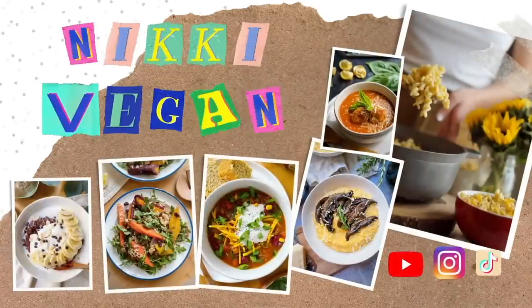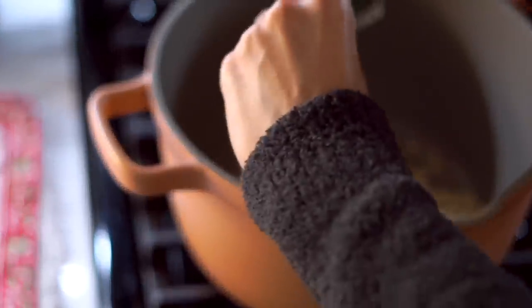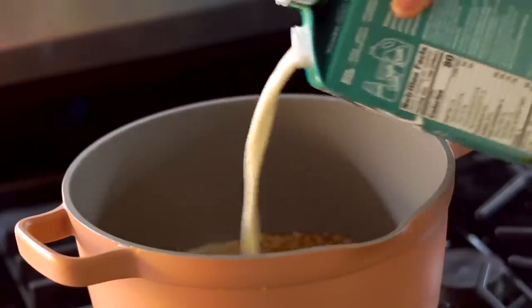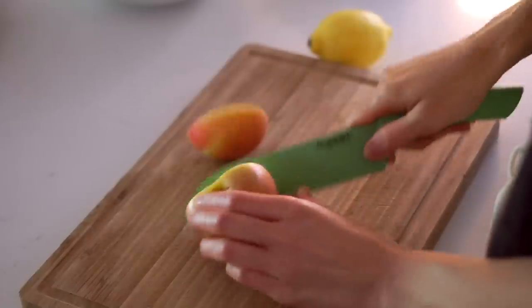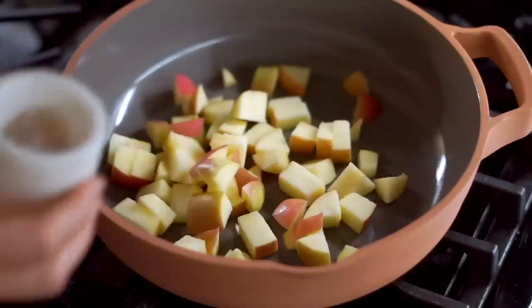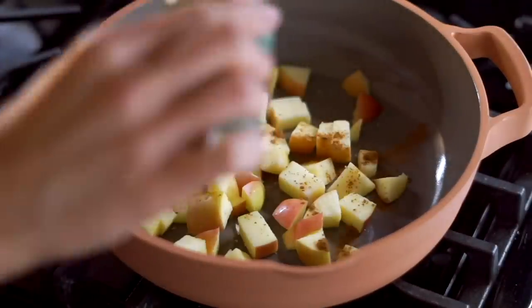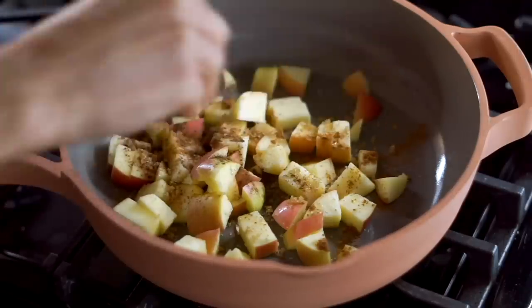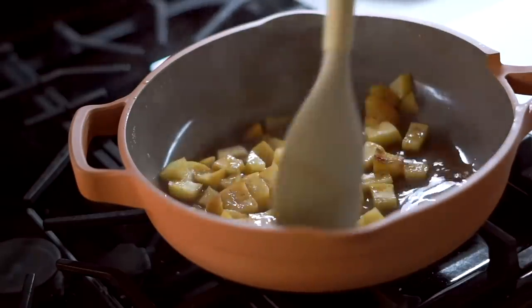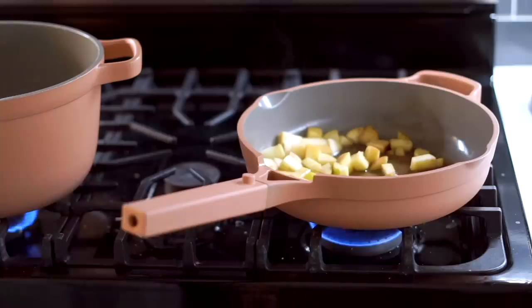For breakfast on this day I wanted to make some oatmeal with cinnamon apples on top. I combined some old-fashioned oats with cinnamon, salt, and water, and once all the water is absorbed I add some plant milk to make it nice and creamy. For the cinnamon apples I roughly chop an apple into bite-sized pieces and add that to a pan with a pinch of salt, cinnamon, a little allspice, brown sugar, and vanilla with a splash of water.